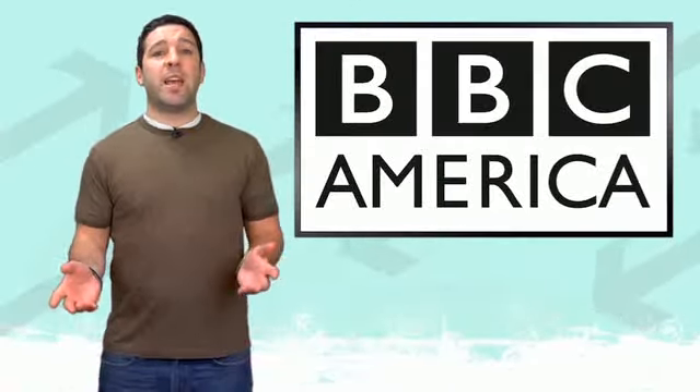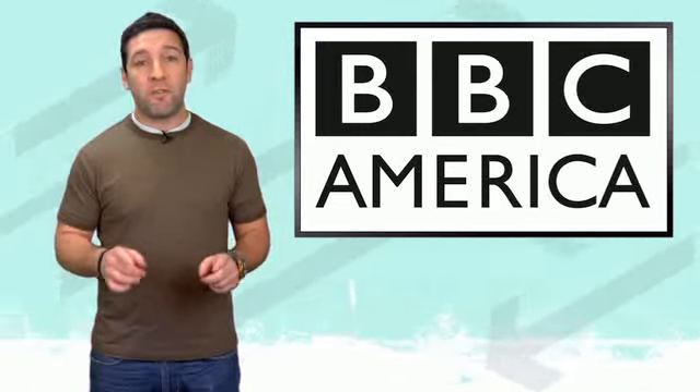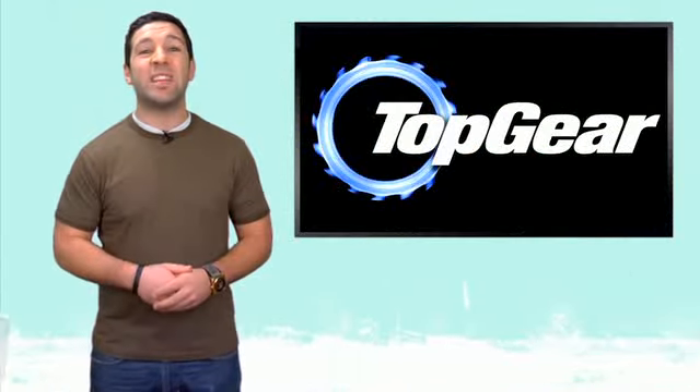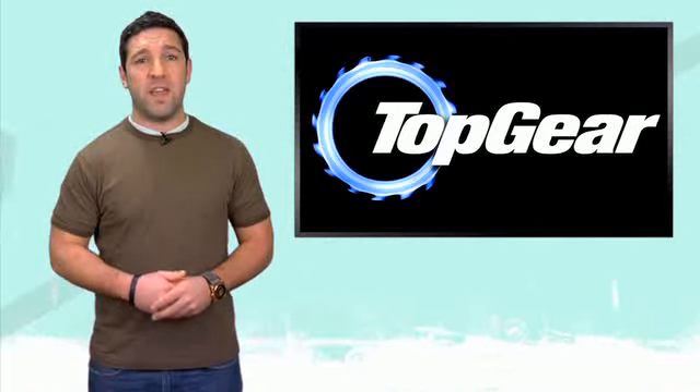BBC America's Top Gear is sponsoring FLD this week and they want to hear your first car stories. If we and BBC America like your story, you could win a trip to London to see a Top Gear live event. This week we're featuring some of your stories, and here is our latest favorite.